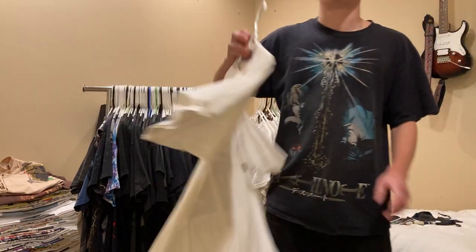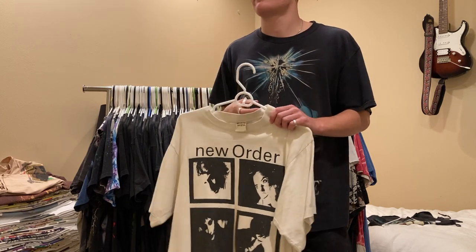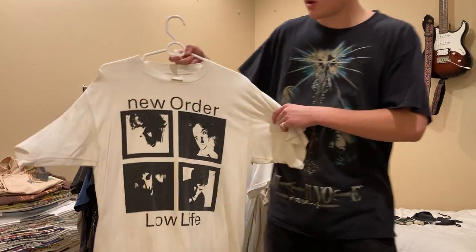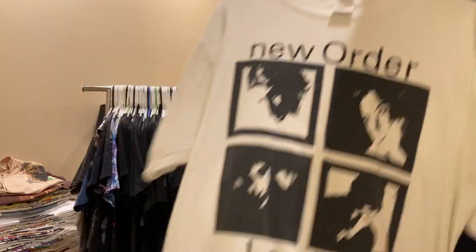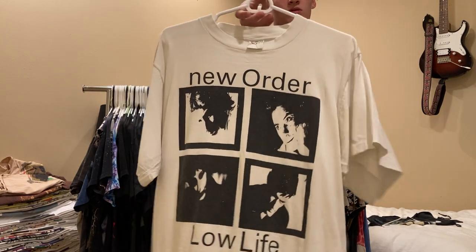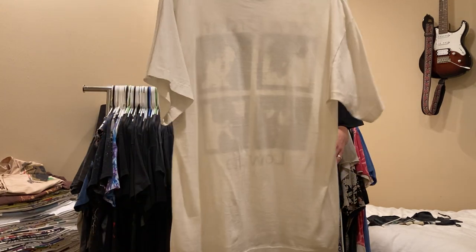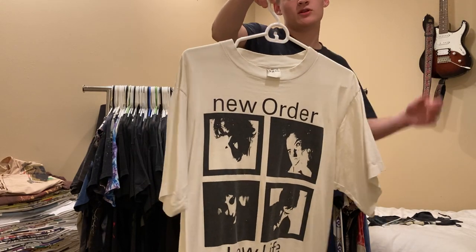Traded one of my friends for this - a Suzie tee and another shirt. This is a double XL, fits more like an XL, New Order tee. Single stitch all around. I hardly ever wear this, so if you're interested feel free to shoot me an offer.